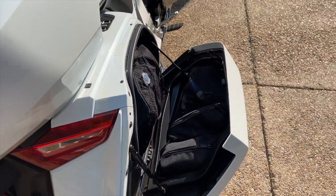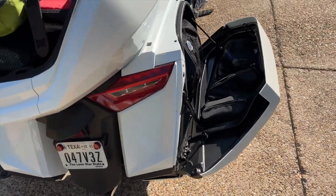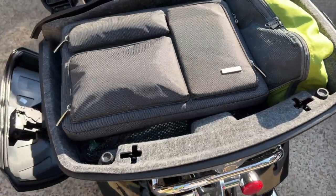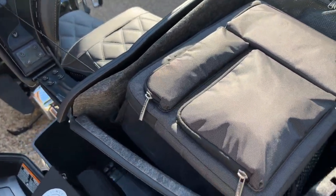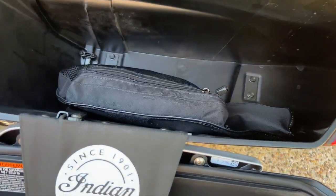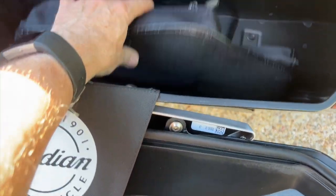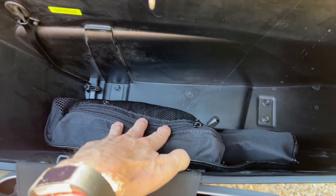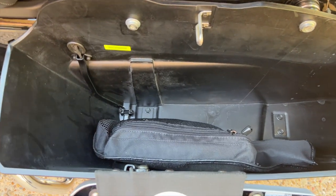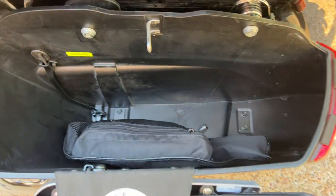Now let's move all this stuff over to the Indian and see how it fits. I can tell you already, there's really no comparison. The only thing I have in the left saddlebag is the tool kit — the little pouch that came out of my left saddlebag on the Goldwing — and you can see all the space I have left. I could probably get two or three pairs of shoes in there.